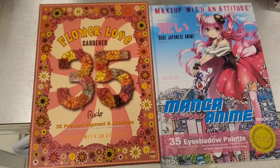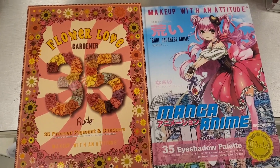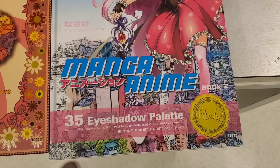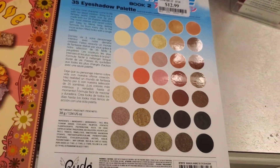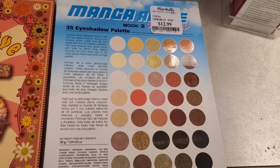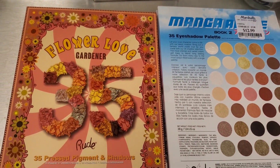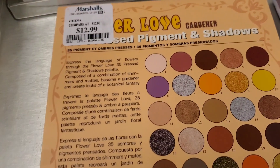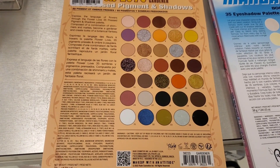They had these two palettes from Root Cosmetics — I heard their shadows are really nice. First is the NMA palette, which has 35 eyeshadows included. The palettes were sealed, which is why I couldn't show you the shades — it was $13. They also had this 'Flower Love Gardener' palette with really cute packaging for the same price.